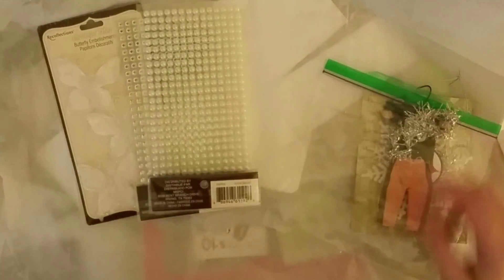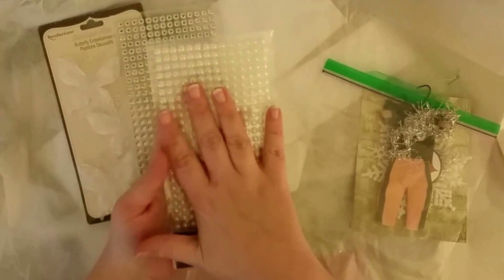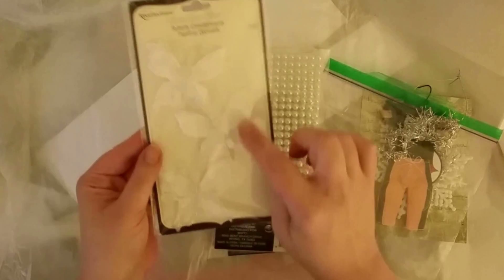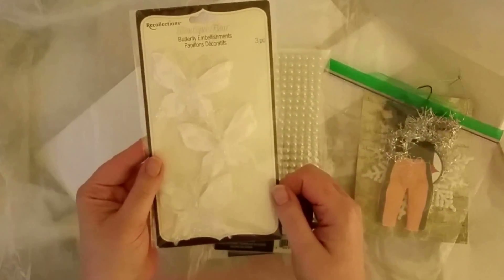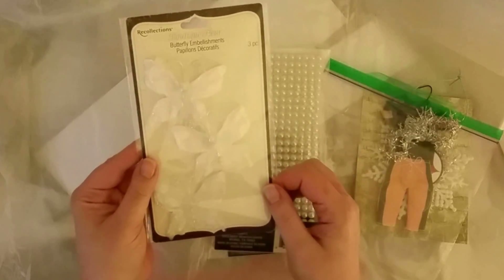And then she sent me some yummies, which I so totally needed these, so so much. And then these beauties — glittered butterflies. So flipping pretty. Love them.